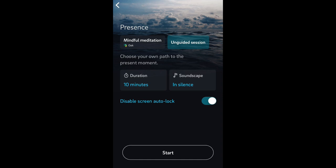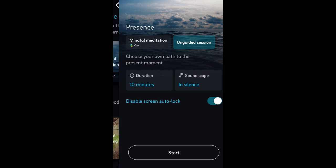You can also enable or disable screen auto-lock, so that means your phone screen won't shut off and lock you out requiring your thumbprint or pin to get back in. That's a nice feature because if you're getting kind of antsy during a session, you can crack your eye open and see how many minutes are left. Because when you start a session, there is an on-screen countdown timer. So that's Presence.